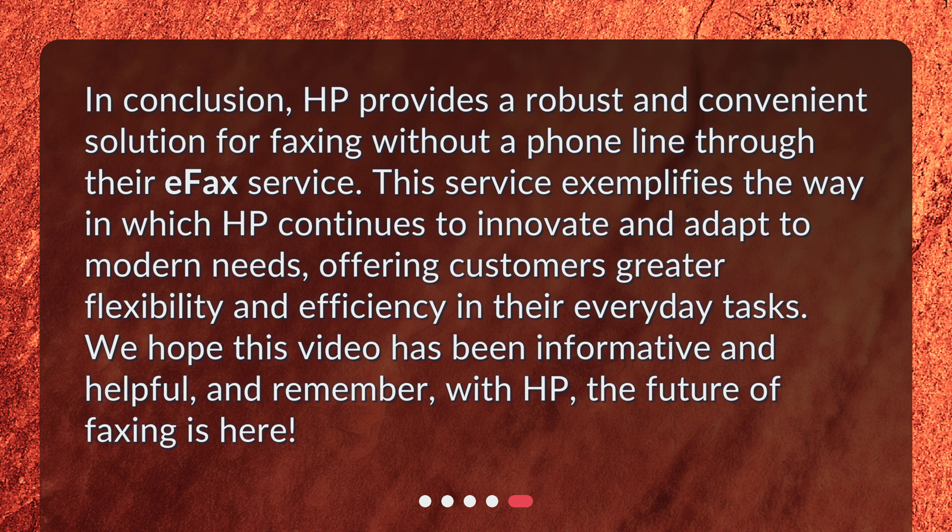We hope this video has been informative and helpful, and remember, with HP, the future of faxing is here.